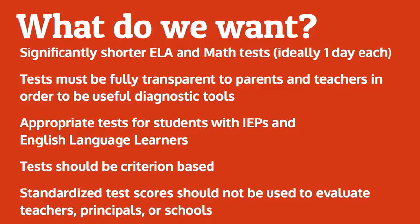The appropriate test for students with IEPs and English language learners — I think that's very important. Tests should be criterion-based.